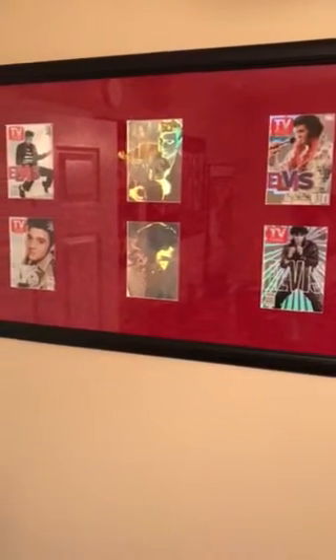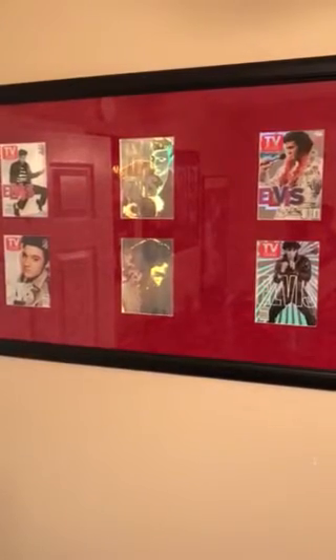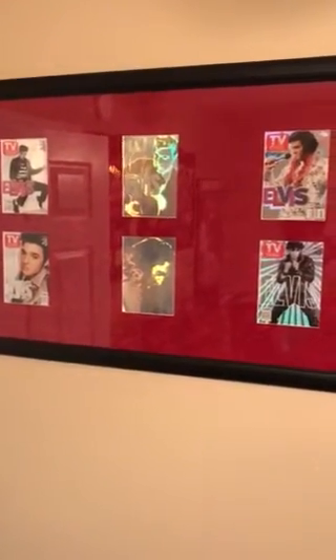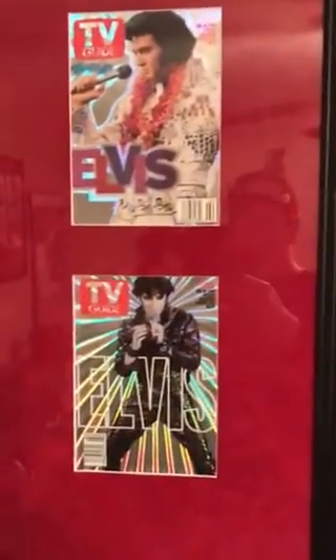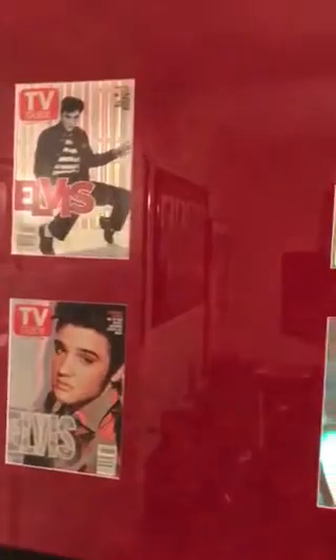These are Elvis TV Guide covers — a few years ago they offered them in hologram, and so I had these framed in red velvet, which I think are pretty cool. Those are holograms of course, and these have some hologram effects to them. I'm proud of them — they're pretty and they're unique looking, and those were actual covers they had done.